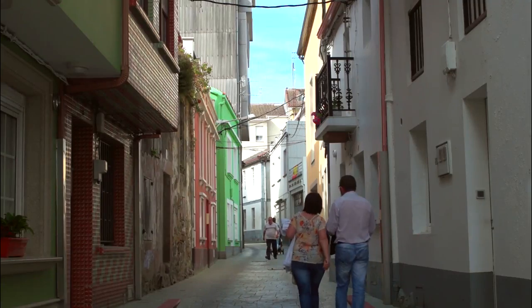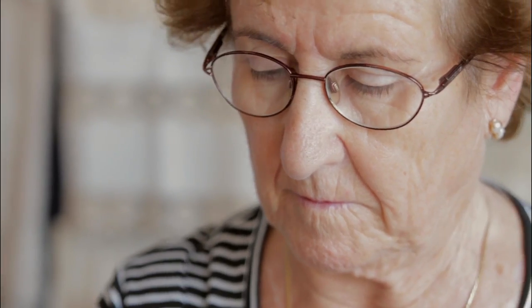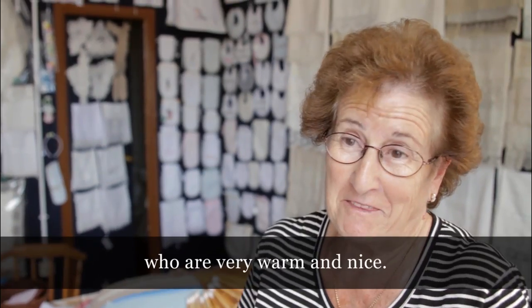Quieter towns such as Camarinas give visitors the chance to experience traditions such as intricate and skillful lace making. This town is very beautiful — the fish and the people are my favorite.